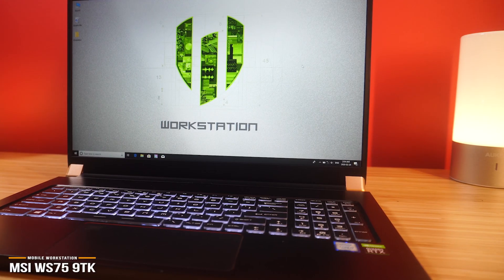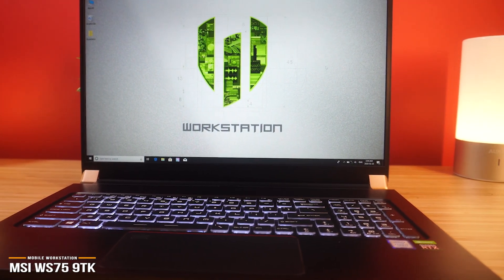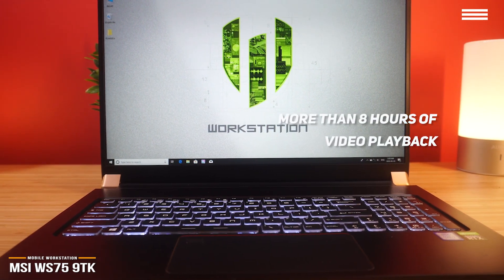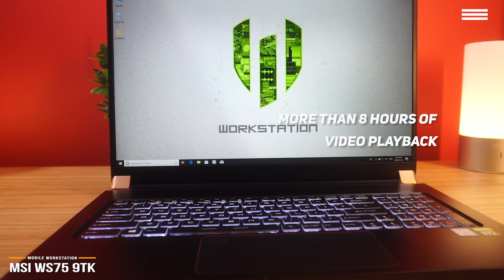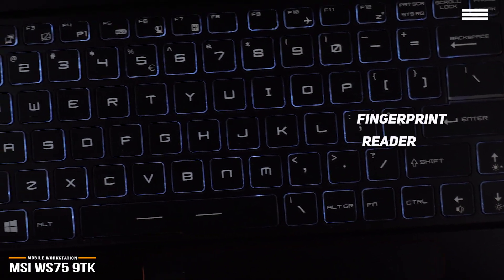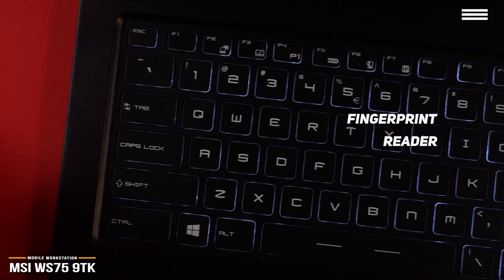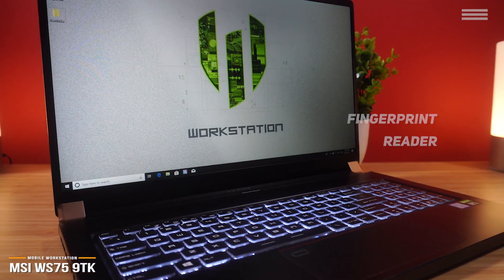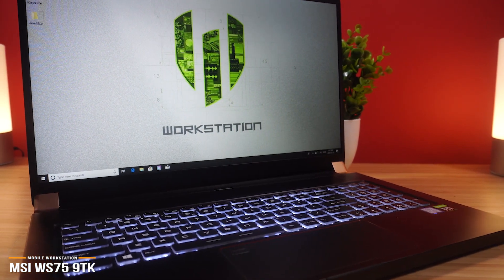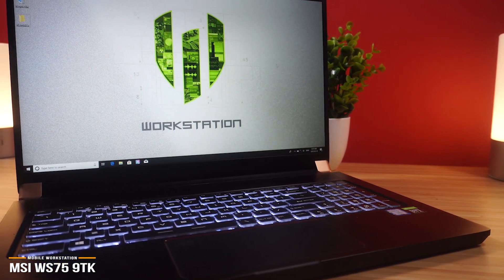For a laptop with this much under the hood, the WS75 performs better than expected in the battery department. With average use, you can expect six and a half hours while surfing the web, and more than eight hours of video playback. On the downside, for Windows Hello users, the WS75 doesn't have an IR camera, but you can still use the fingerprint reader located in the top-left corner of the touchpad. For those seeking a powerful mobile workstation, whether you're into 3D rendering, 2D computer-aided designs, video editing, or powering through giant scientific or engineering datasets, the MSI WS759TK will satisfy your need for speed while helping you lose weight.